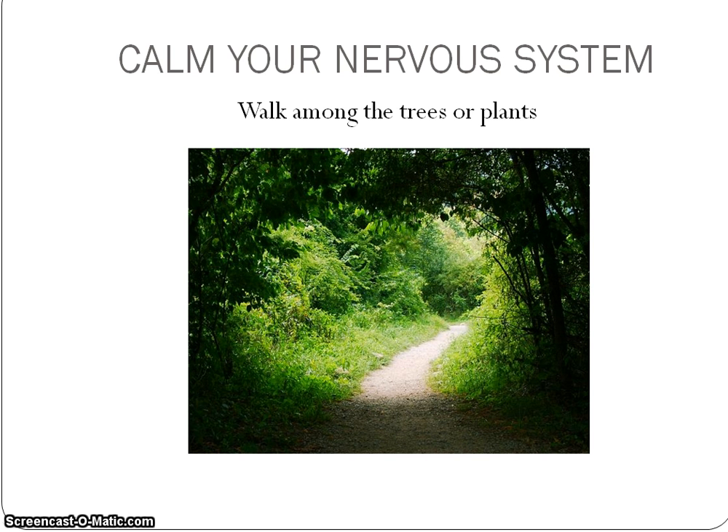The second technique to calm your nervous system is by taking a walk in a green space. There's just something about being outdoors among the trees on a sunny day that just lifts up my spirits. Try that.